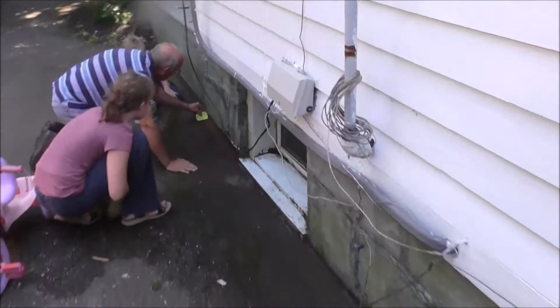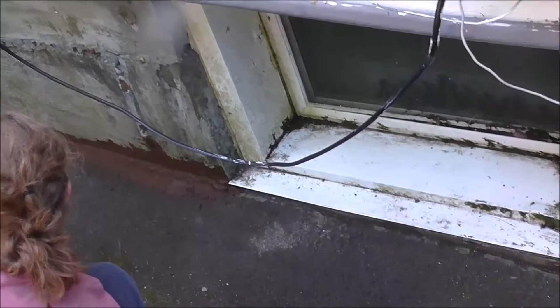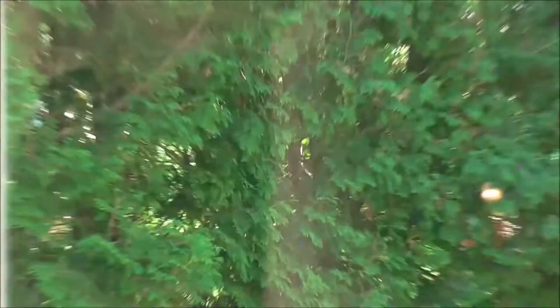Right now he is putting in some — what is that stuff? Filler. Like water sealer, filler type stuff. But now it's time to go eat, so we're going to go eat and then come back.